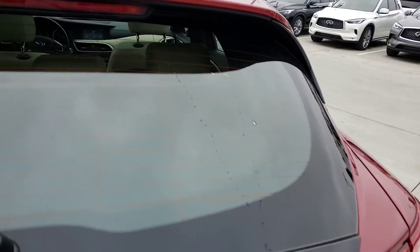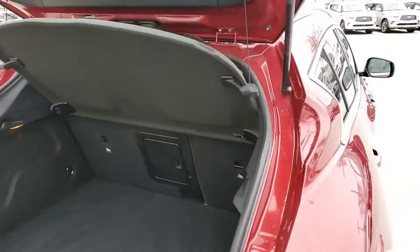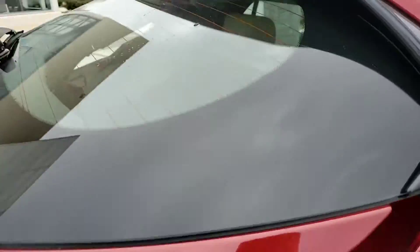The rear hatch gives you plenty of storage space. You'll see you get the dual storage with the raised compartment.